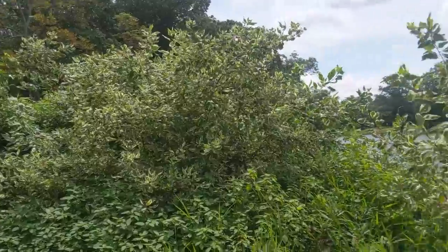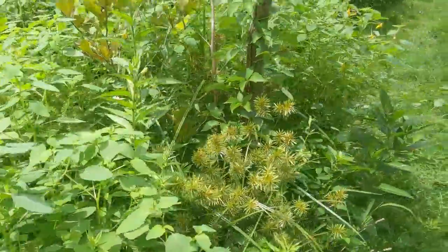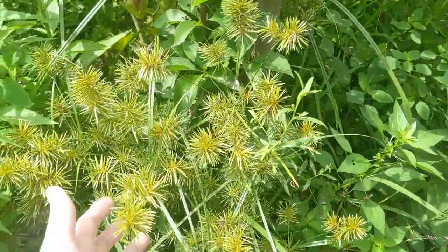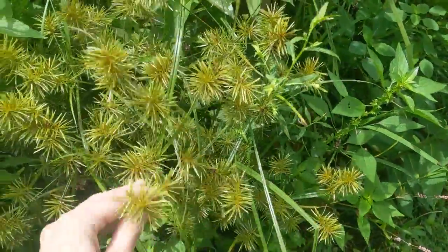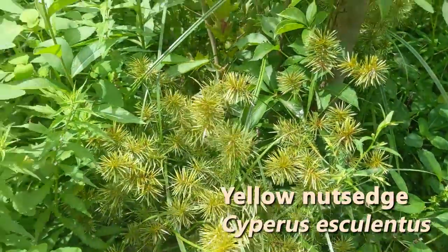So over by this red-stemmed dogwood here, we've got a few things — we've got some of this sedge, nut sedge, with its big clustered flower here.